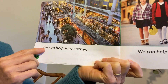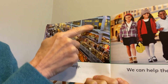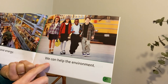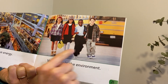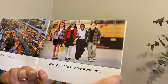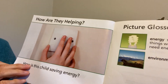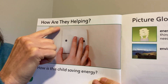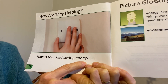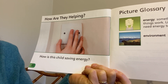We can help save energy. Look at the shopping mall — so much energy is being used here. But we, children, students, can help the environment. Are they helping? How is this child saving energy? Click — turning off the light.